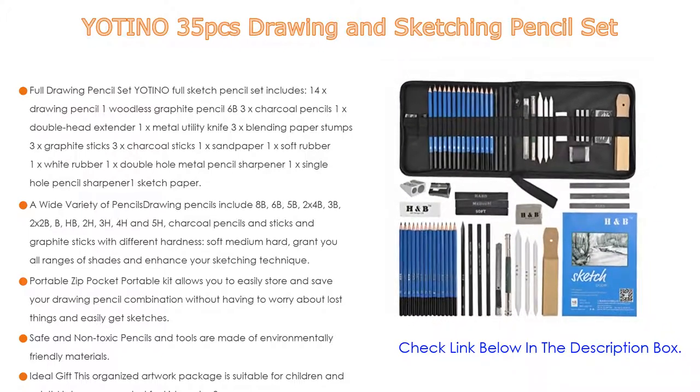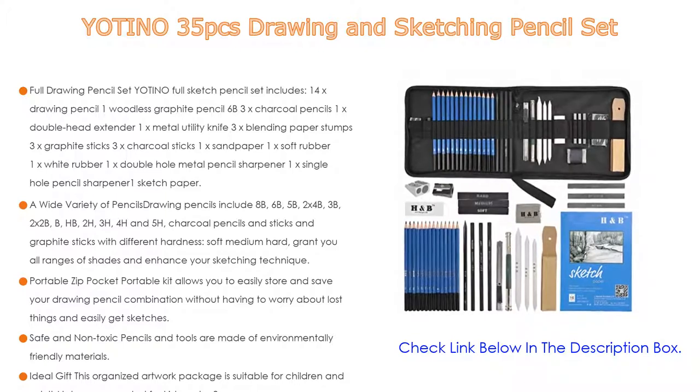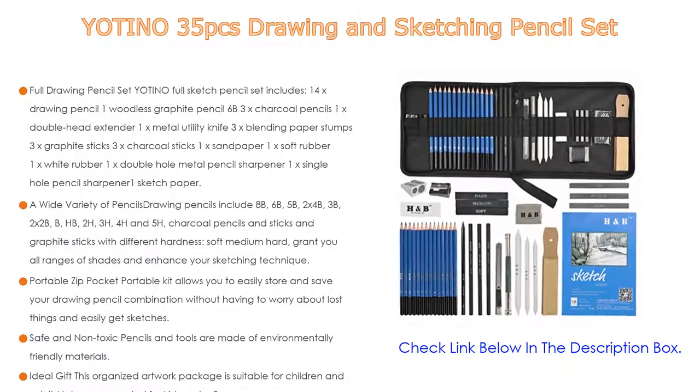It is suitable for beginners and professional artists. The portable zip pocket allows you to easily store your drawing pencil combination without having to worry about losing things. You can use the charcoal sketch pencil set anytime and anywhere for an excellent piece of art for drawing or painting.